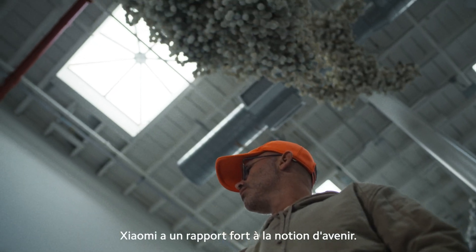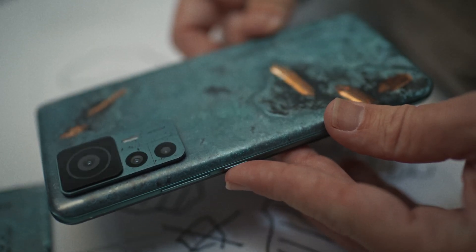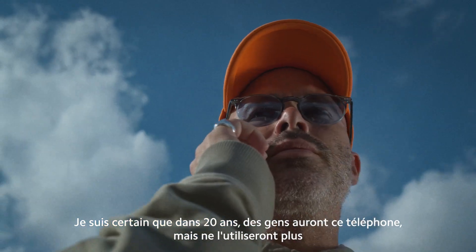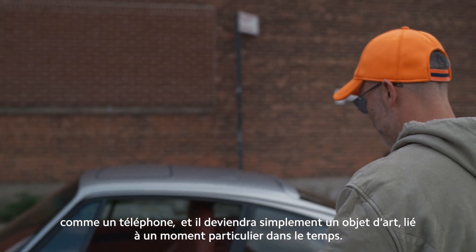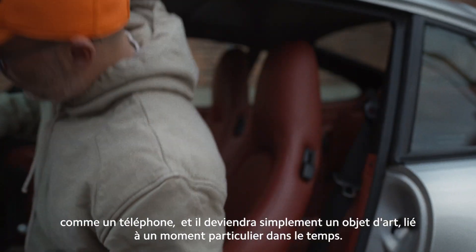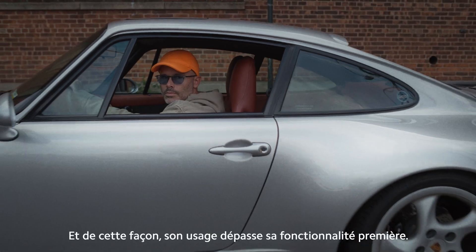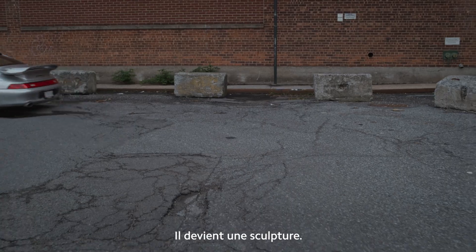Xiaomi is inherently interested in the future — they're thinking about what's happening in five years or ten years. I'm quite sure that in 20 years there will be people who have this phone that don't use it as a phone anymore, and it just becomes a sculptural object linked to a particular moment in time. In that way, its use is carried beyond the functionality of it. It becomes a sculpture.